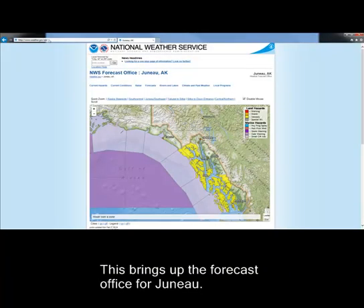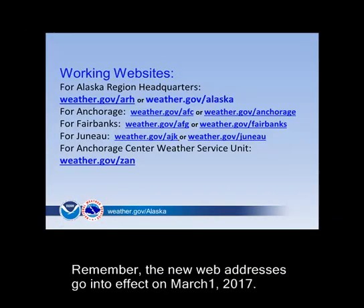This brings up the forecast office for Juneau. Remember, the new web address is going to take effect on March 1, 2017.